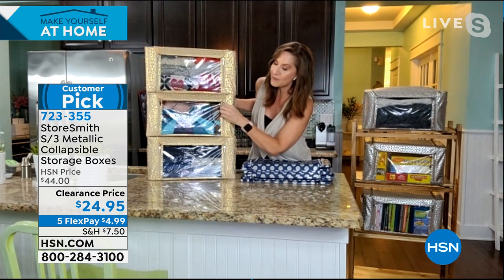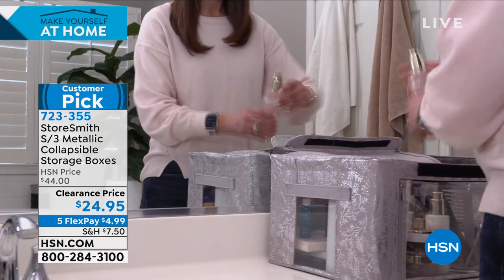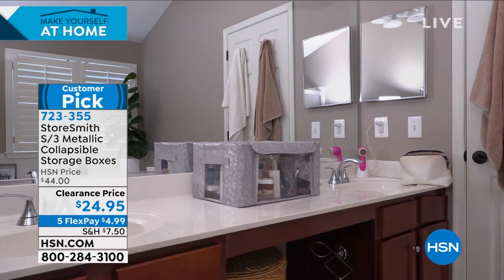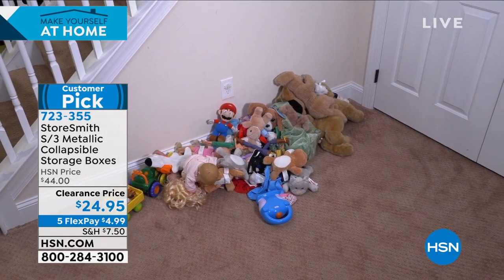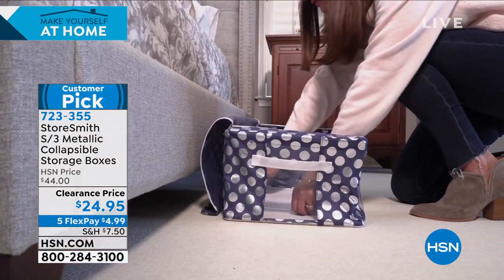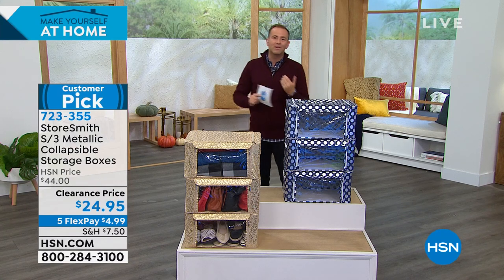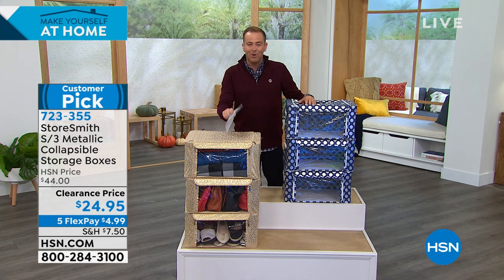This is going to get you organized and keep you organized. It's a goldilocks size — you can even use it on your countertop. This is the lowest price ever on our customer-pick Storesmith product, so if you were ever going to buy these, now is the moment. We are selling fastest in the gold leopard versus the polka dot silver and blue — maybe it's for the bedroom, the closet, the attic, the basement.